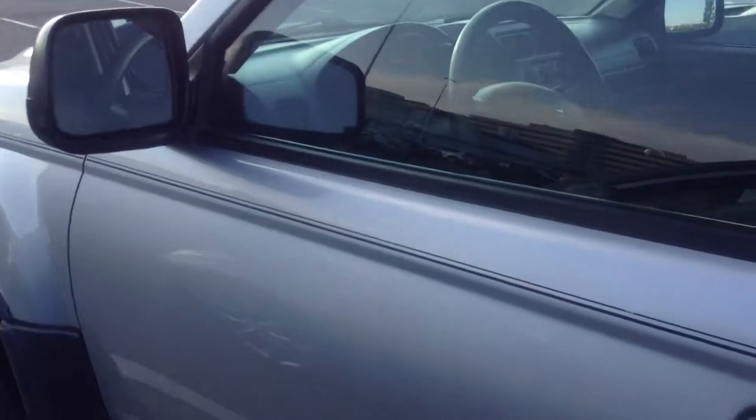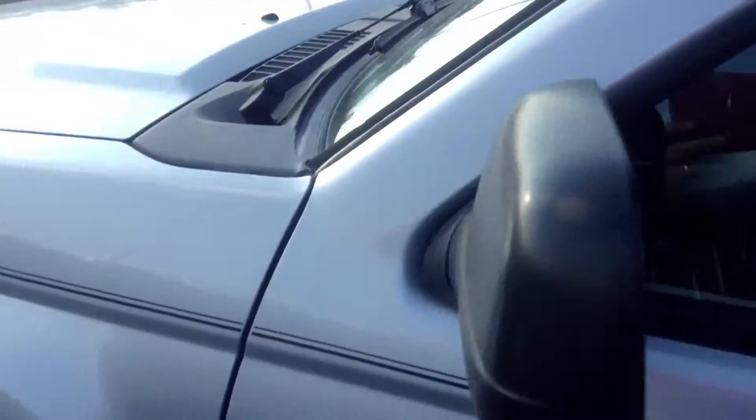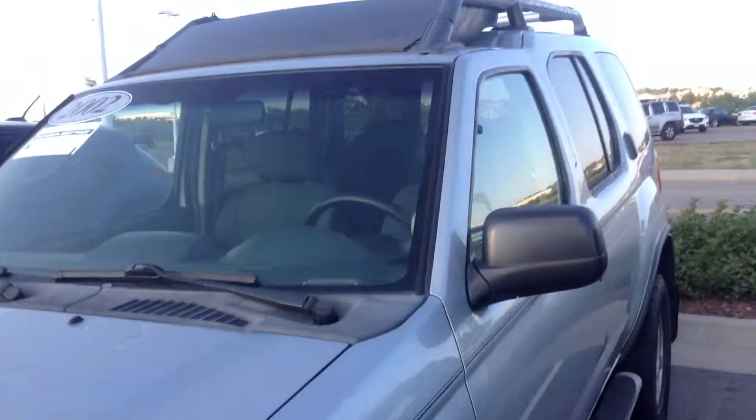This one does have a hundred and thirty-nine thousand miles, so I wanted to get you a little bit of a closer look before you made it in for a test drive.